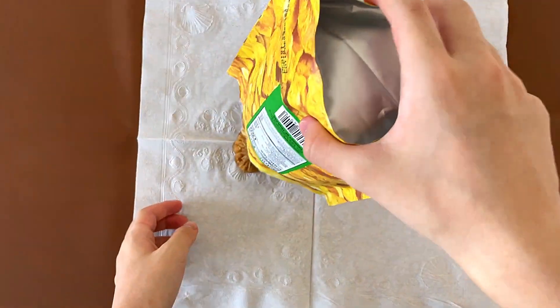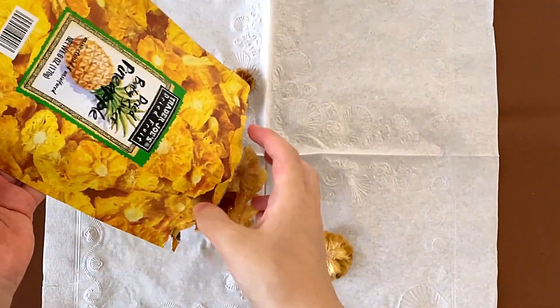Oh, it's not the dried pineapple cubes — it's like the actual dried pineapple slices.